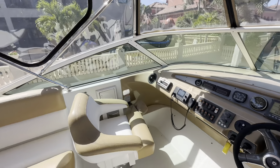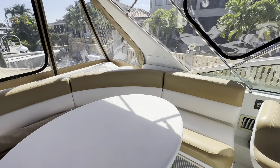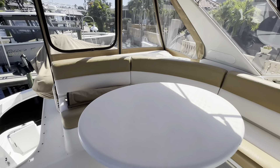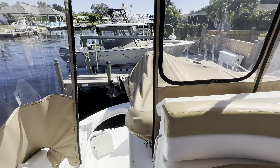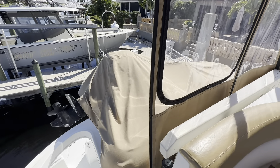The engines were just gone through on this boat a handful of months back — full cooler service performed on each. About 860 hours, original hours.